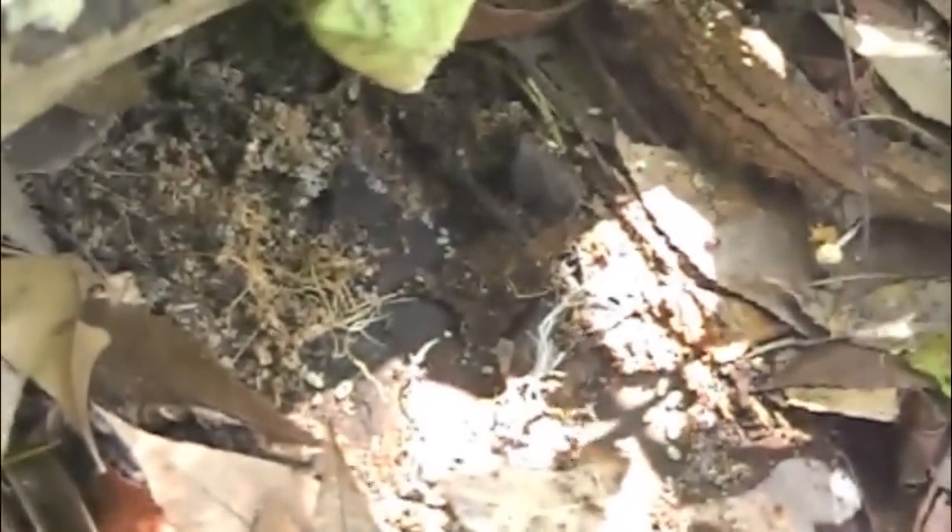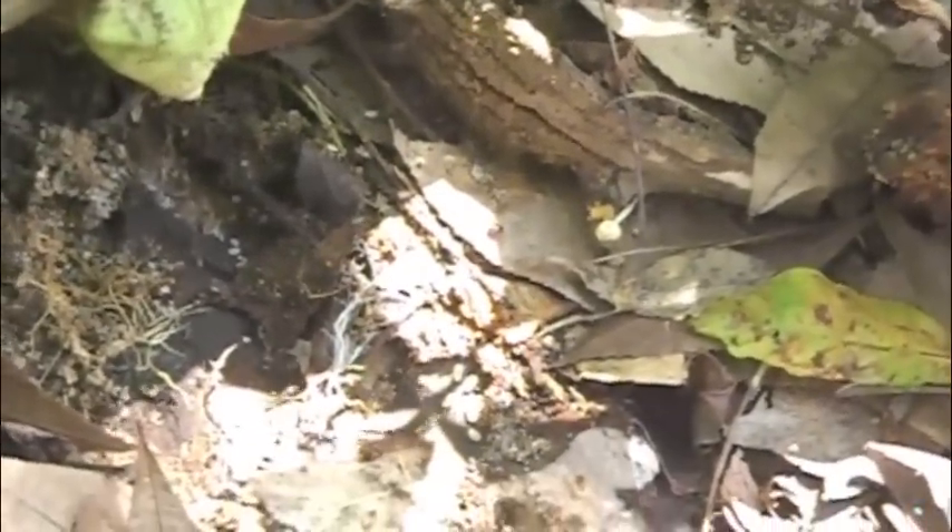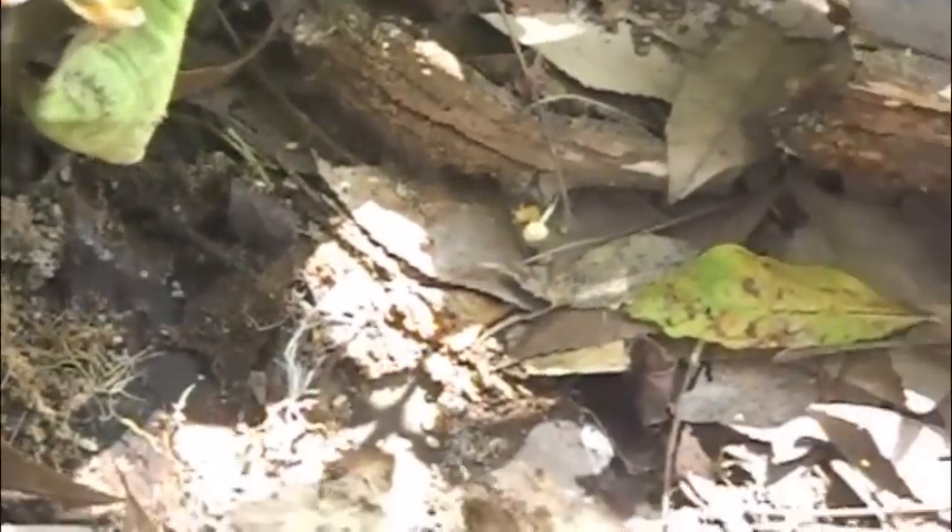We've just disturbed the colony of a very violent-looking breed of ant. You can see the pupae for the young right there being carried away by the adults for their protection.